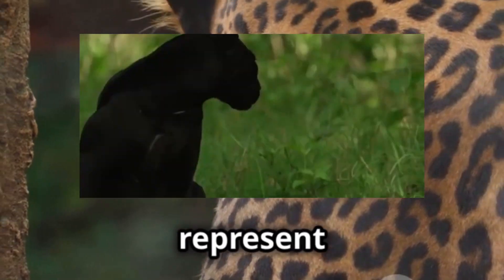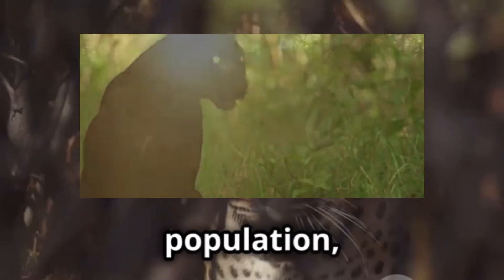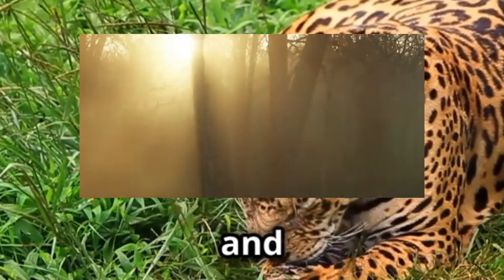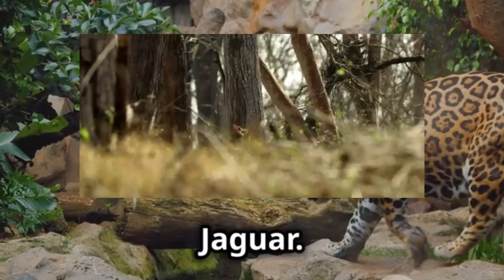Black leopards are estimated to represent around 11% of the leopard population, thriving particularly in dense, humid forests. In Central and South America, we find the domain of the black jaguar.